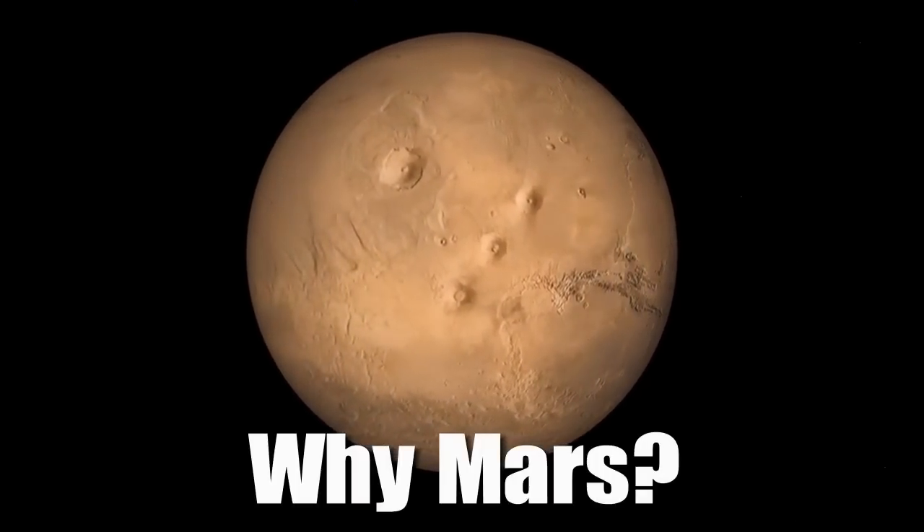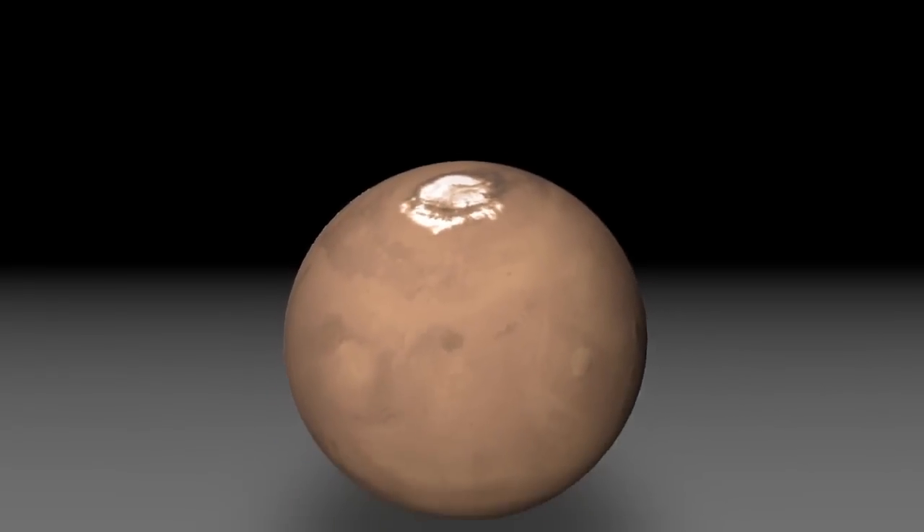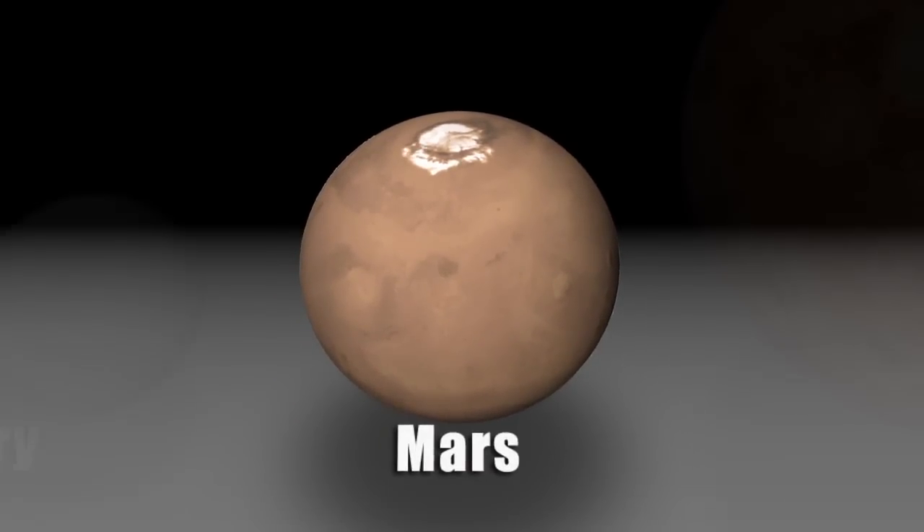InSight isn't just a Mars mission. It's really a mission to the terrestrial planet interiors. Mars is kind of the Goldilocks planet — it's not too big, it's not too small, it's just right.